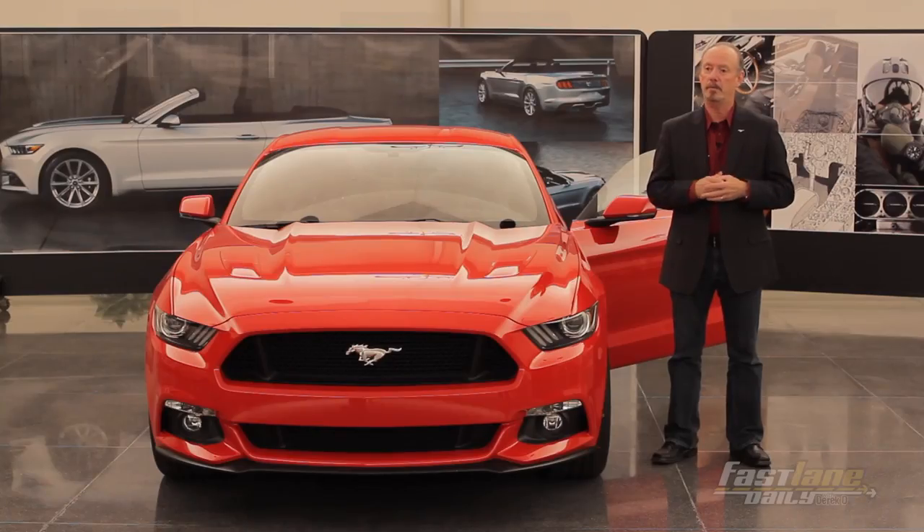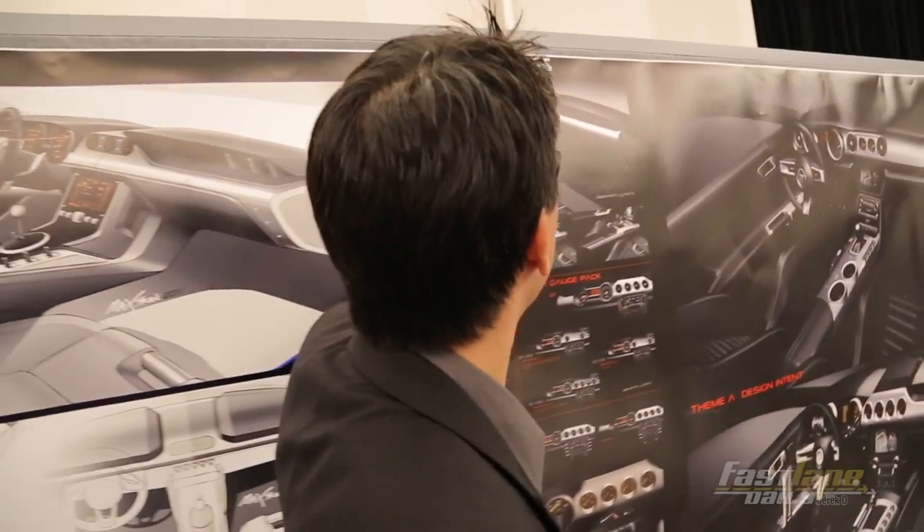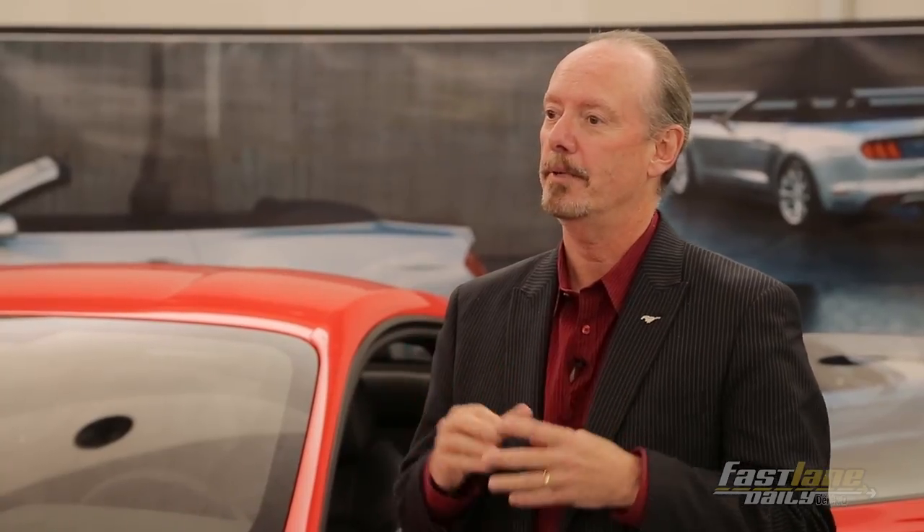We definitely wanted the large, round analog gauges in front of the driver, and we wanted honest, premium materials. Those had to be in the vehicle. As we went through the sketching phase and looked at ideas from designers, they had to go through that filter. Then we could start looking at what was cool, what was neat, what was taking it to the next level but still keeping it a Mustang.